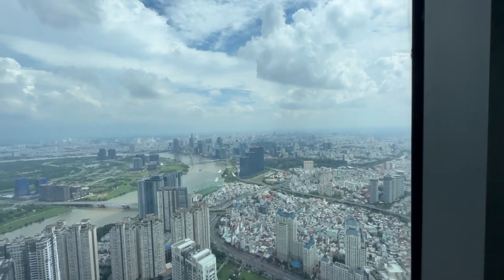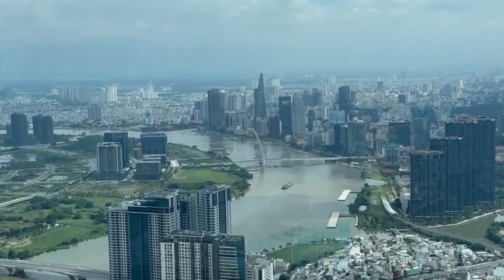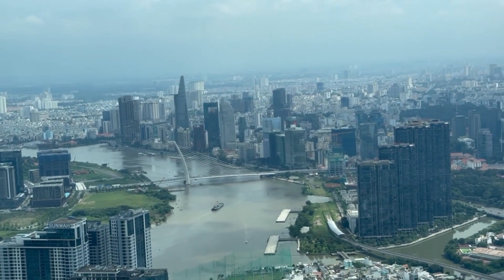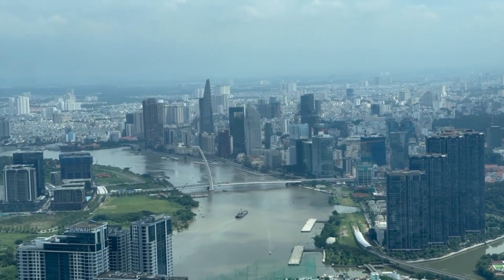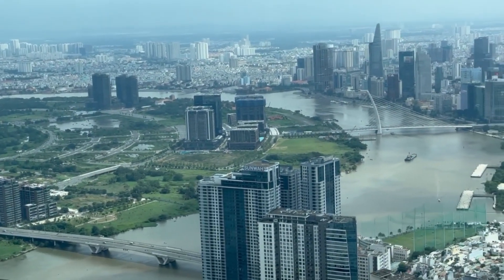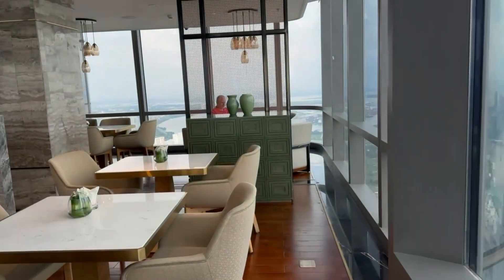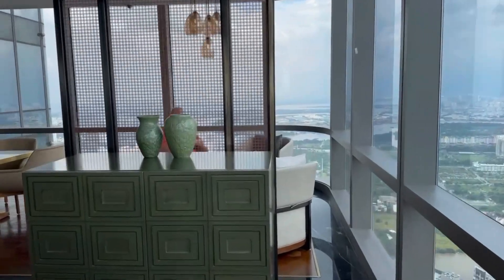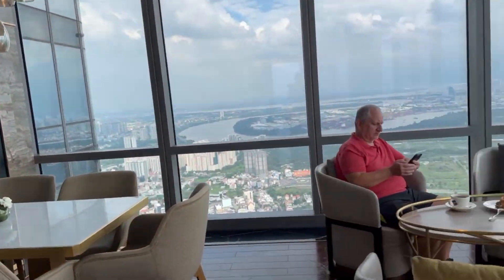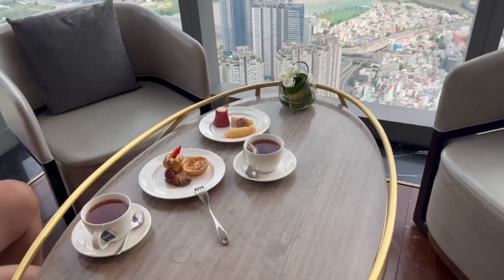Normally I follow a 16/8 intermittent fasting schedule — fasting for 16 hours and eating within an 8-hour window from noon to 8 PM, with lunch, a happy hour snack, and dinner. But when traveling I adjust a bit: I eat a late breakfast, then come to tea time around 2 PM, and have dinner around 5 or 6 PM at the lounge.